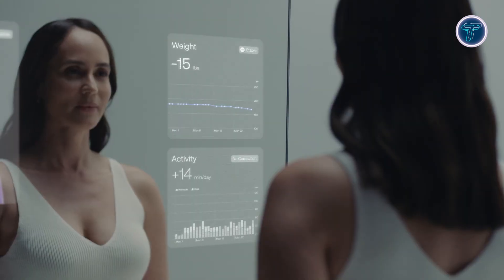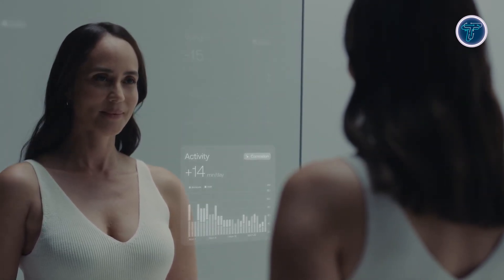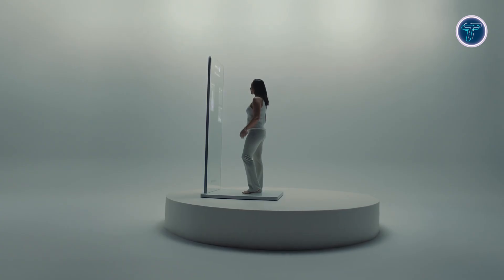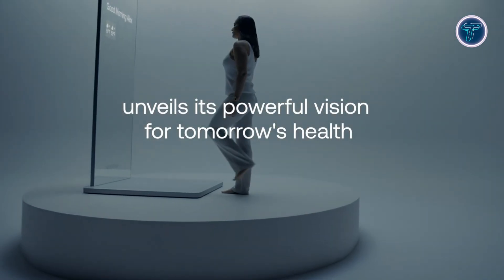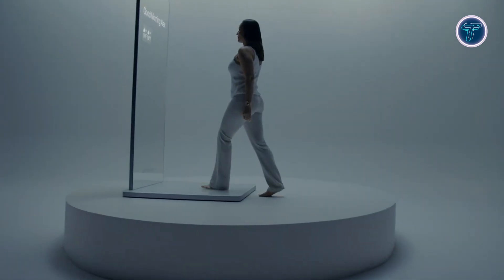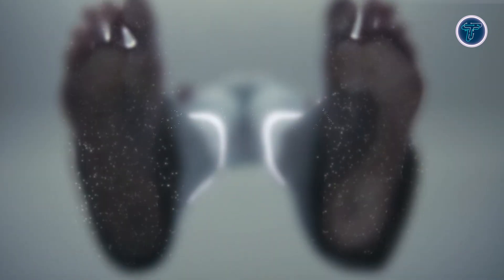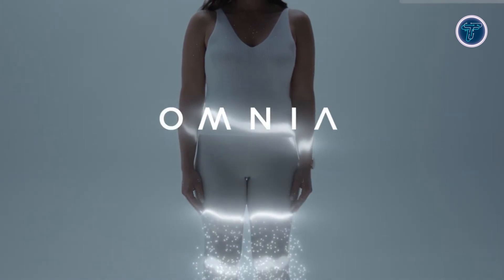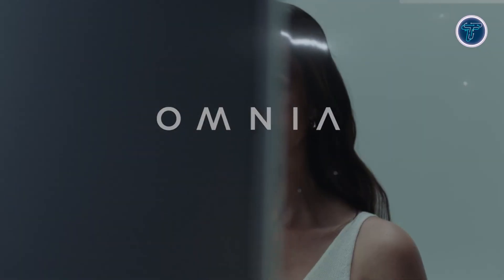Omnia shifts from simple tracking to offering smart, personalized health support. It also lays the foundation for telemedicine, potentially allowing users to share health data with clinicians for virtual consultations. Though still a conceptual prototype, Omnia showcases a future where home health becomes smarter and more engaging. By combining aesthetics, artificial intelligence, and advanced health integration, Withings Omnia turns a common household item into an intelligent gateway for proactive self-care and well-being.